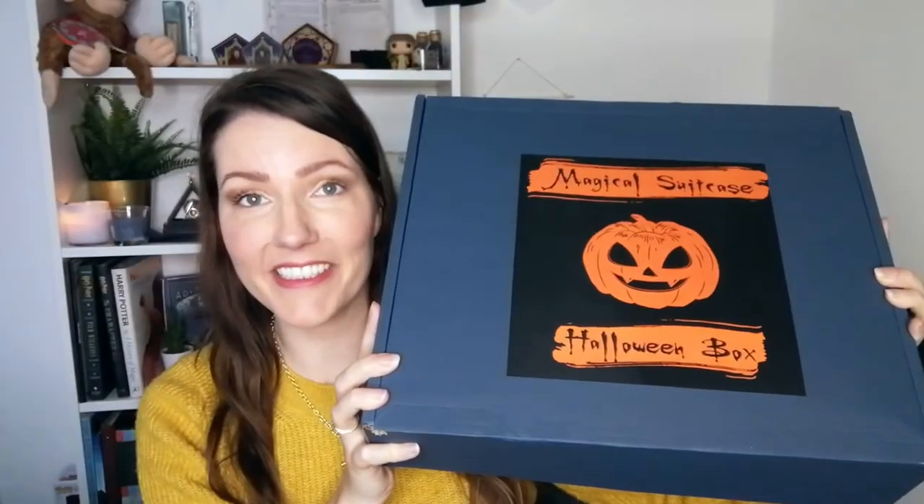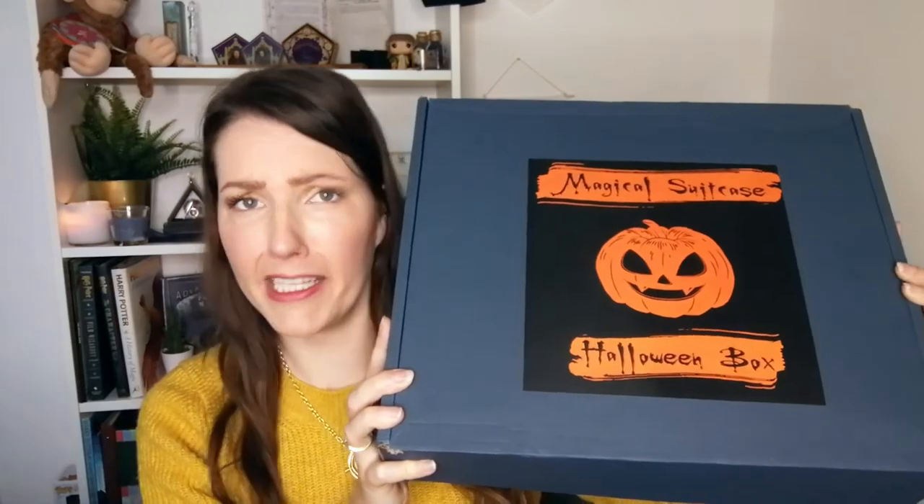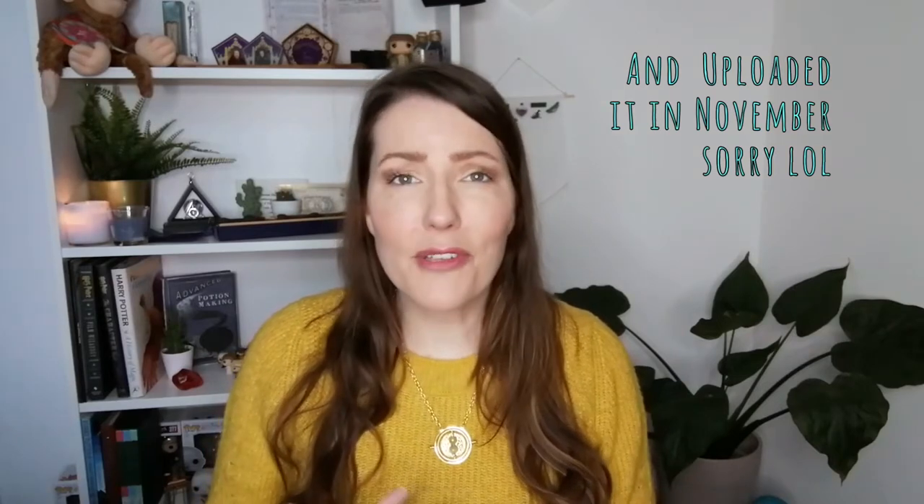This is the size of the box. I get why they call it a magical suitcase because this is big — I can only imagine how many items they can put in here. This is the Halloween box. I guess that's because I ordered in October. They only shipped it on the 29th of October so I don't really see how it could have gotten here on Halloween, but still Halloween is a nice theme.